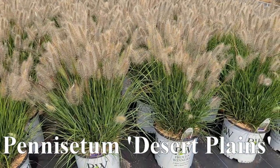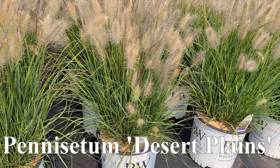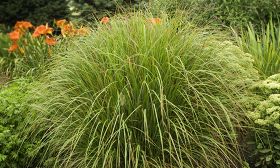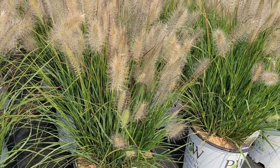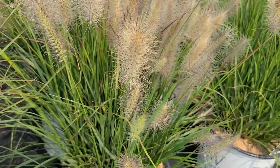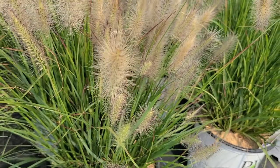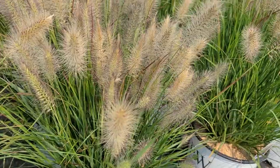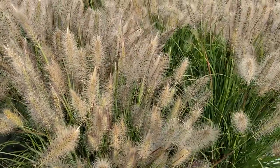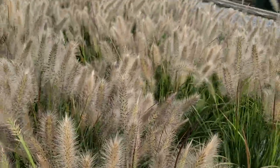This is Pennisetum Desert Plains. Here's a perennial grass that will come back year after year, that will give you this lovely, delicate, finely textured foliage during the summer months. Then when we get into the latter part of the summer you will see that it starts to flower — puts out these greenish bottle-brush-like flowers first, that then when they emerge take on a kind of dusky purple color, and then as they age and mature they go through to a really lovely warming shade of tan and kind of a biscuit color.